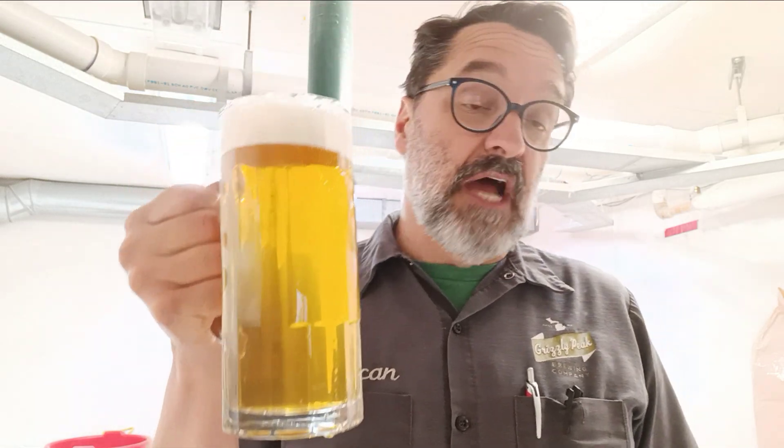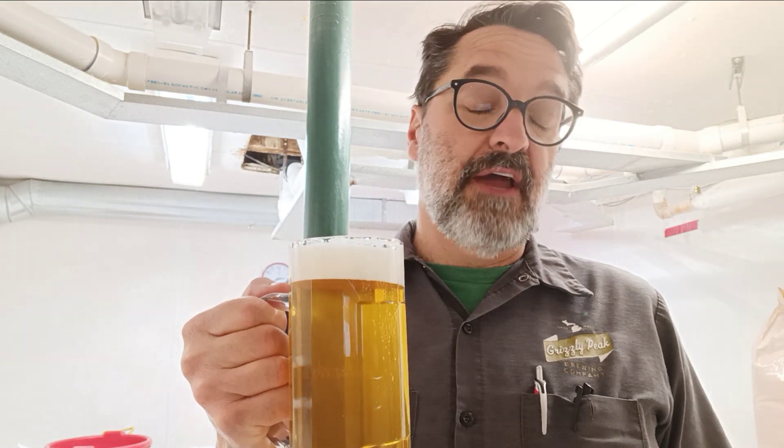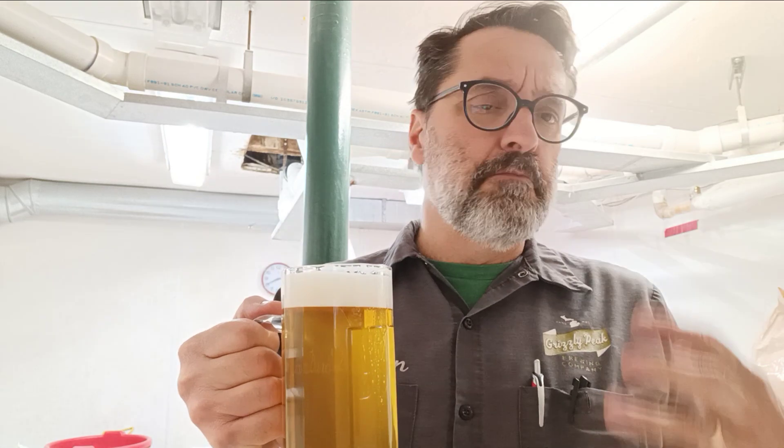Most of your Bock beers and even Doppelbocks are more kind of amber-colored or even darker, and they usually have a good deal of Munich malt, maybe some Caramalt, a lot of malt character in them.